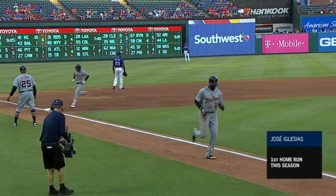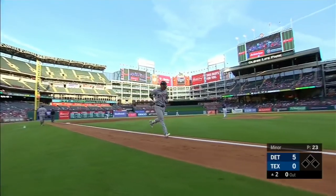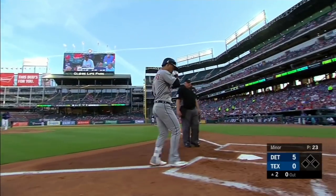Coming into the game, the Tigers had hit 27 home runs. Only the Miami Marlins in Major League Baseball had hit fewer home runs than that.